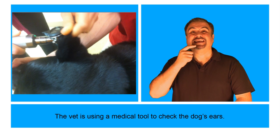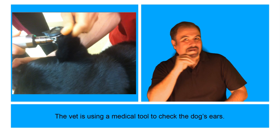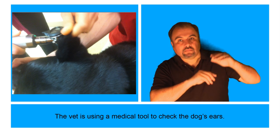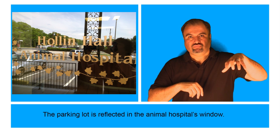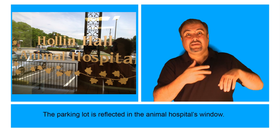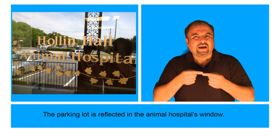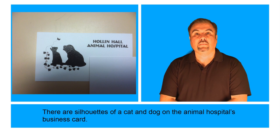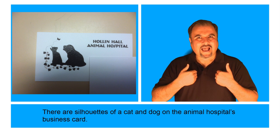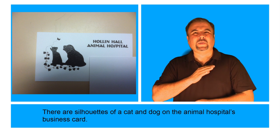The vet is using a medical tool to check the dog's ears. The parking lot is reflected in the Animal Hospital's window. There are silhouettes of a cat and dog on the Animal Hospital's business card.